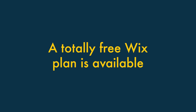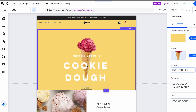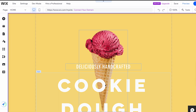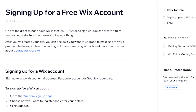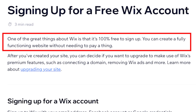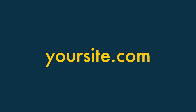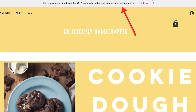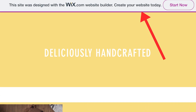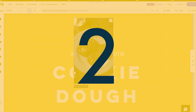A totally free Wix plan is available. Unlike Squarespace, which only gives you access to a free trial, Wix gives you a free plan that can be used indefinitely. Now it has to be said that the Wix free plan is pretty basic — you can't sell products with it, it doesn't let you use a custom domain name, and it places fairly prominent Wix ads on your site. But it does nonetheless let you build a simple online presence for free and gives you a nice way to try out the platform.